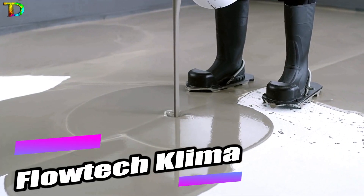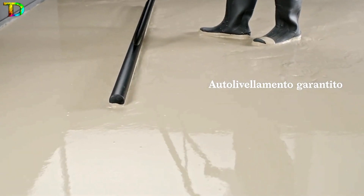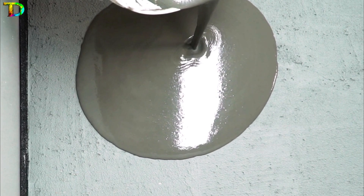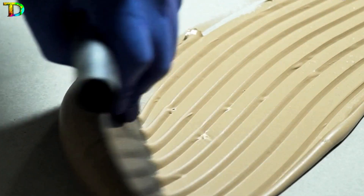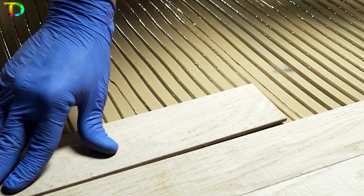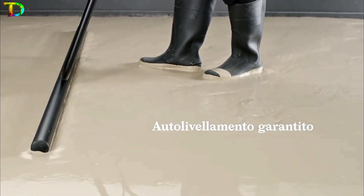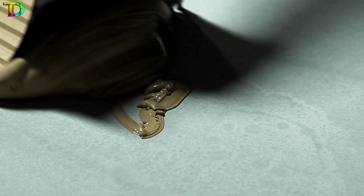Stay warm and eco-friendly with Flada Klima, the self-leveling compound for underfloor heating. Made from natural components, this solution promises energy savings and works with any type of underfloor heating. The compound can level a floor with a thickness ranging from 0.4 to 1.6 inches in just 50 minutes.